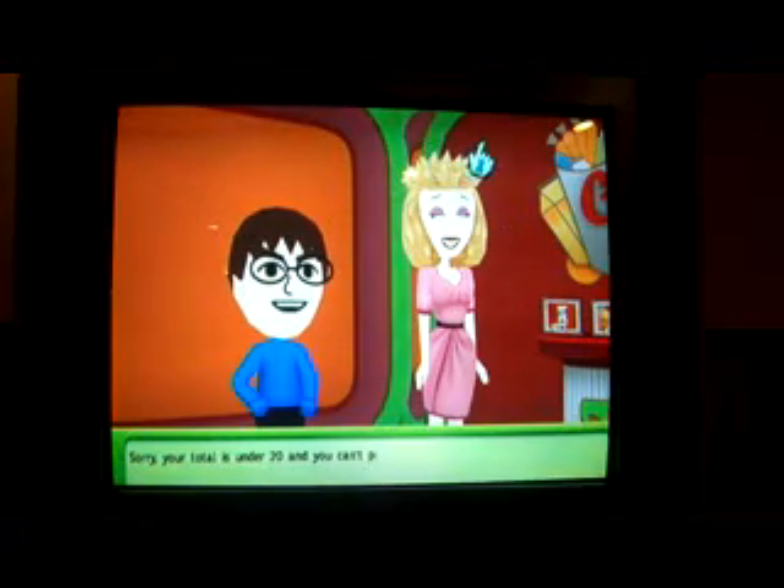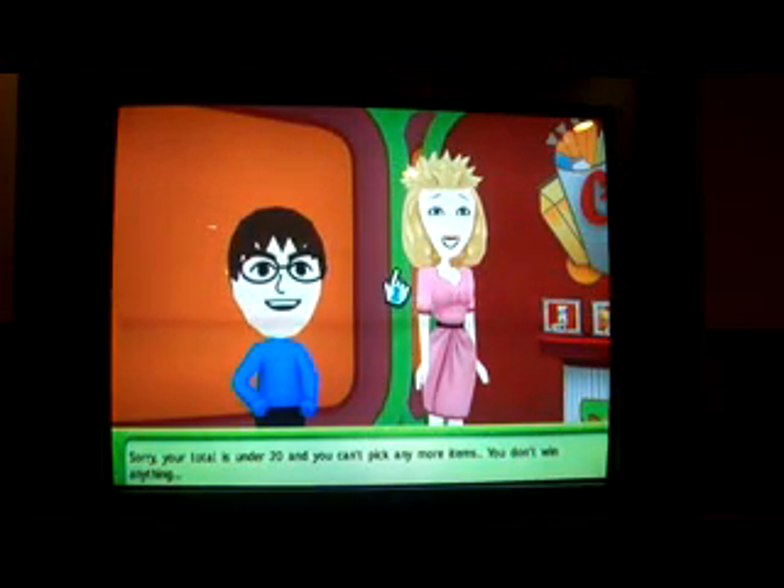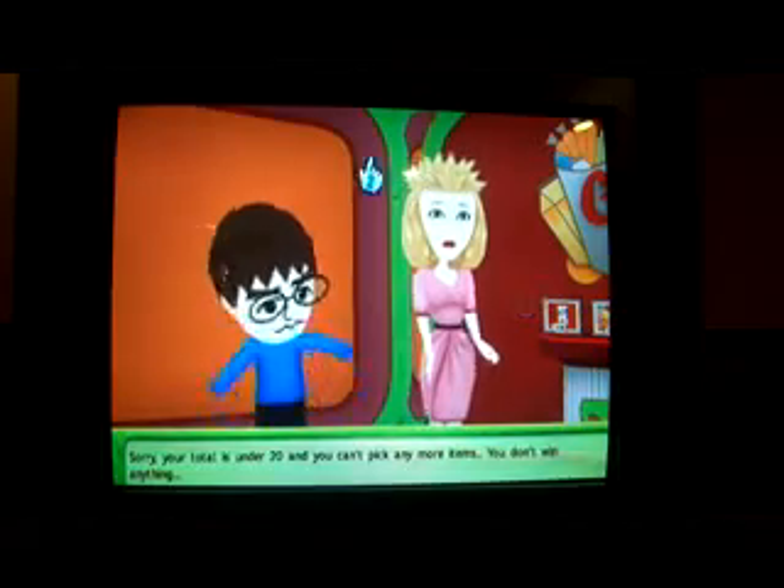Oh no! I've run out of items — under $20. So that means I lose! You didn't win anything. Oh, that's never happened to me before!